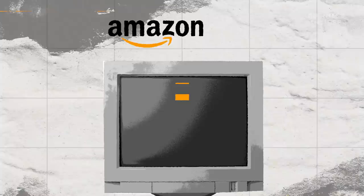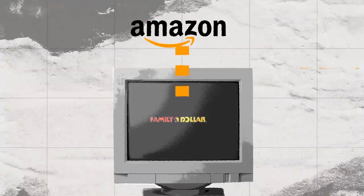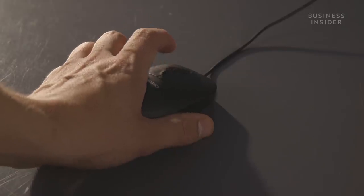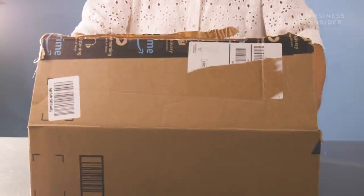But watch out — you may end up paying more with these instant purchases since Amazon's prices are always fluctuating. Amazon analyzes competitors' prices and user data to update its product prices over 2.5 million times a day. That's a price change every 10 minutes for an average product listing.